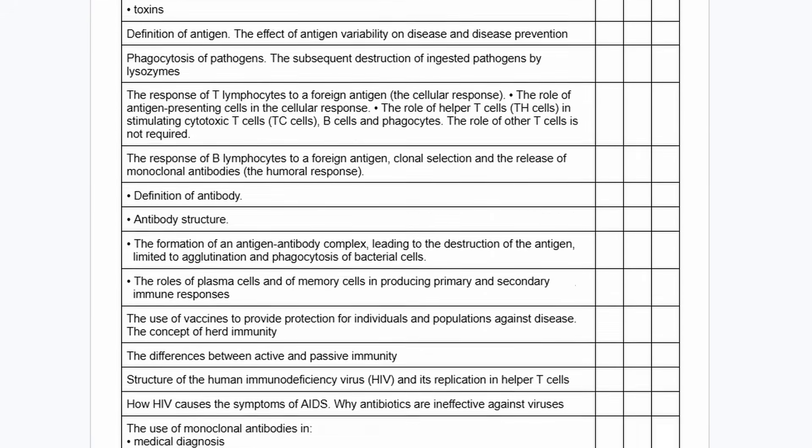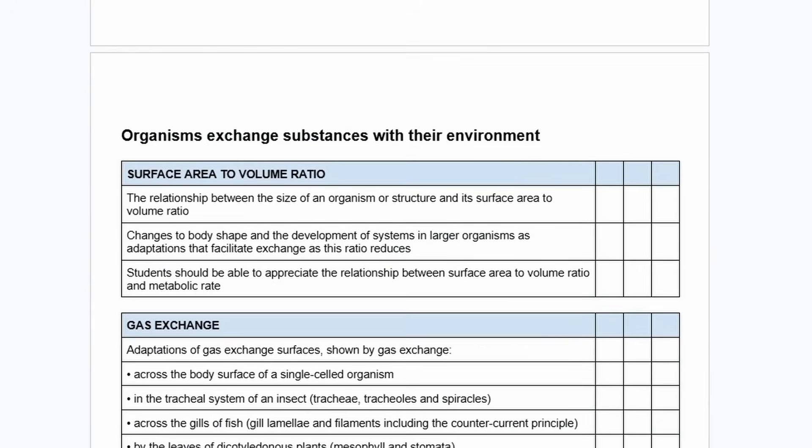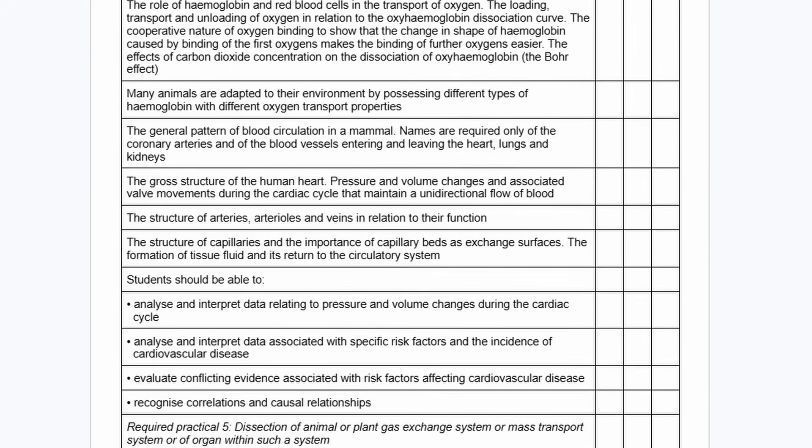Remember, with biology, knowing the content isn't going to get you that far because those mark schemes are terrible. The things they want you to say sometimes are just stupid. So you have to learn biology the way AQA — or whatever exam board you're doing — wants you to learn it.